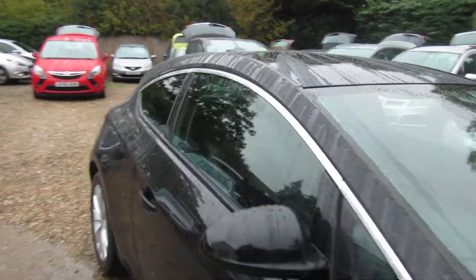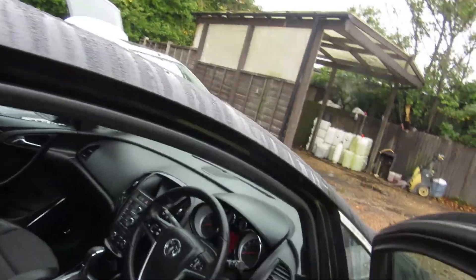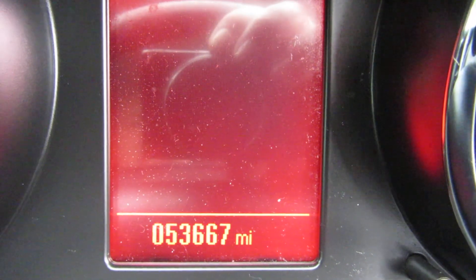It's a one-owner car with full service history. Let's look at the mileage — we've got fifty-three thousand, six hundred and sixty-seven miles on the clock.